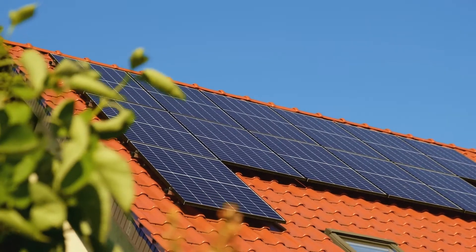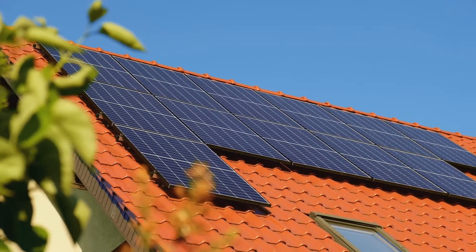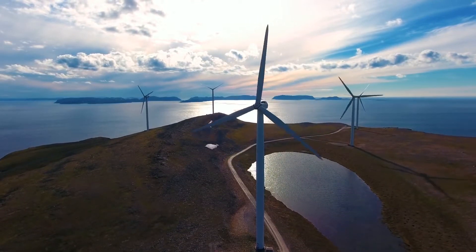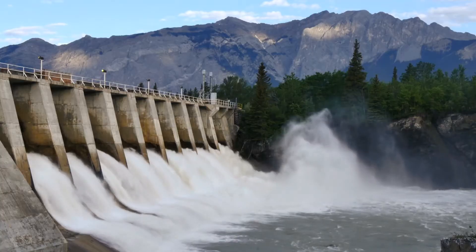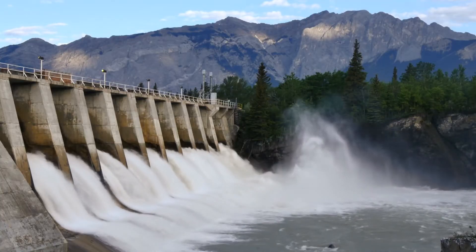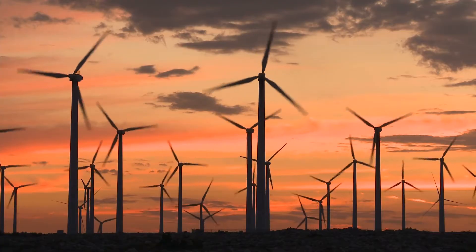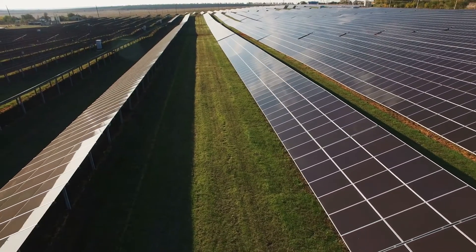Solar panels capture the sun's energy and convert it into electricity. Wind turbines harness the power of the wind to generate power. Hydroelectric dams use flowing water to produce energy. Not only are these methods sustainable, but they also release little to no greenhouse gases.